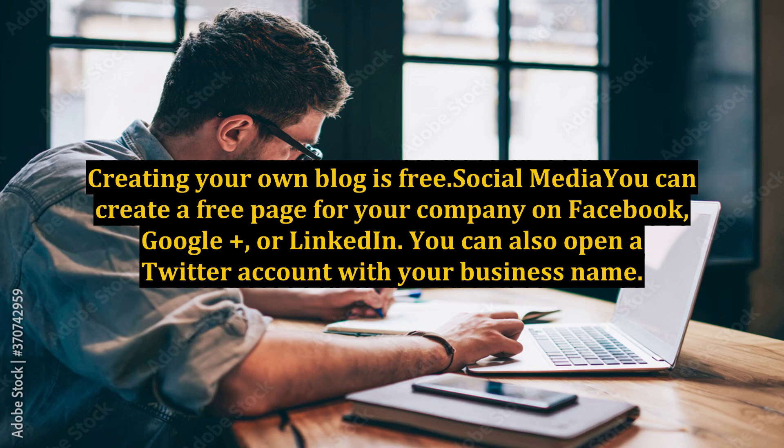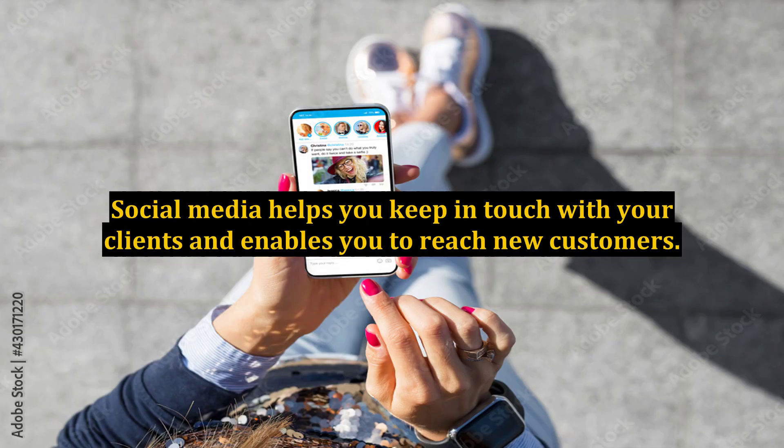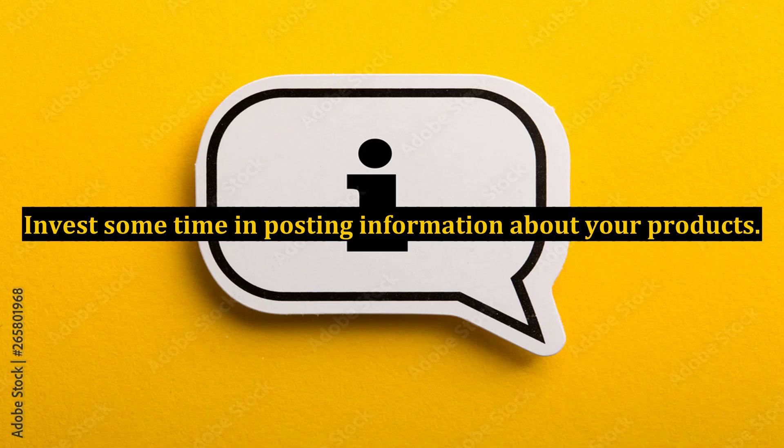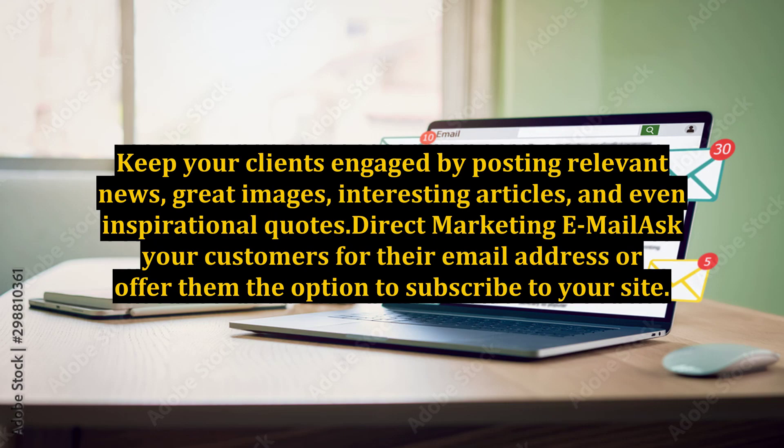Creating your own blog is free. Social media: you can create a free page for your company on Facebook, Google+, or LinkedIn. You can also open a Twitter account with your business name. Social media helps you keep in touch with your clients and enables you to reach new customers. The goal is for your company to gain exposure. Invest some time in posting information about your products. Keep your clients engaged by posting relevant news, great images, interesting articles, and even inspirational quotes.